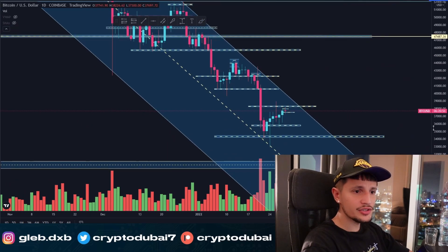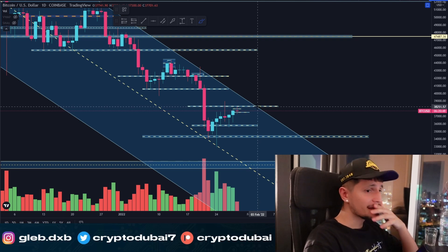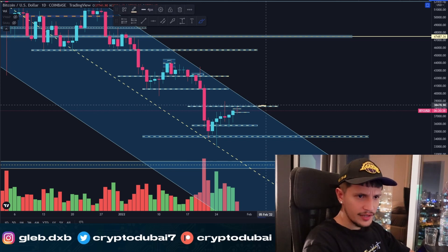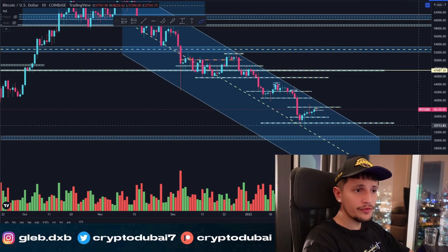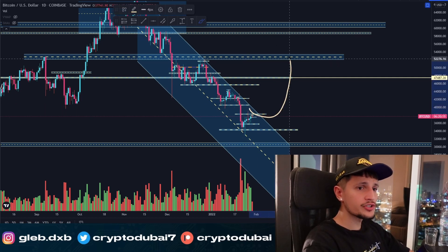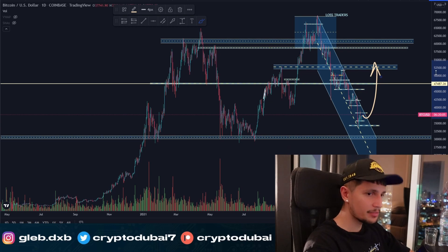I want to see a confirmed breakout from this channel, which could happen in the next four to five days. If we close one or two daily candles somewhere between $38,300 and $39,000, we would finally break out from this downtrend channel in the daily time frame. If we break out from here, I think Bitcoin could see a huge short squeeze over the next one to two months, up to about $50,000 to $54,000. That's still my mid-term target for BTC.